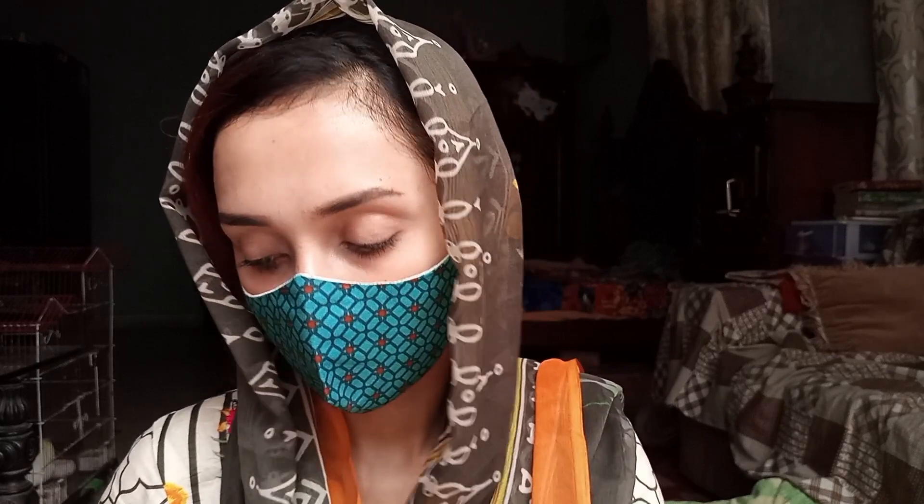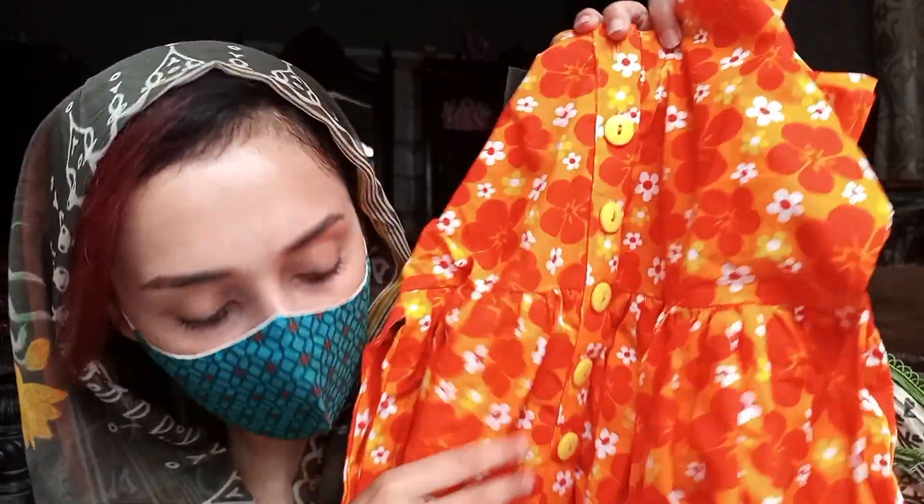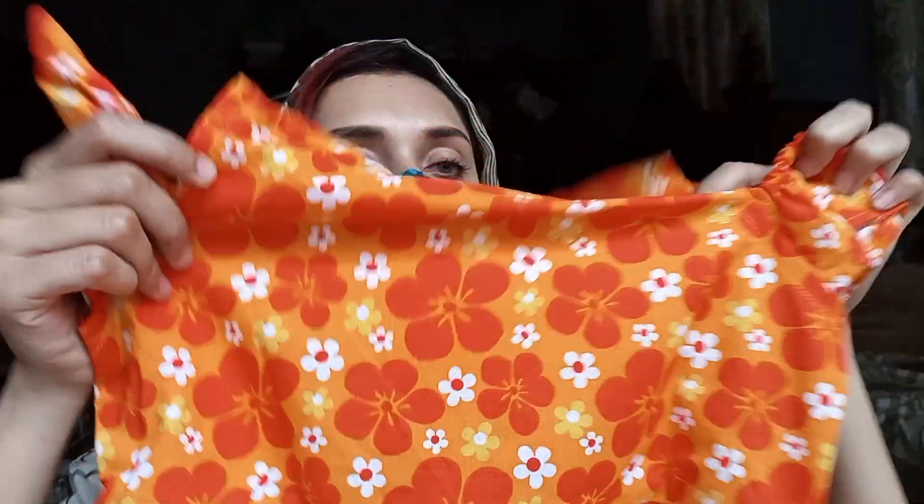The third frock looks very good in summer. It looks vibrant and sunny. I'll show you the front. The sleeves are elastic. There is a design on it. On the front, buttons open it up. The bottom is simple and plain, and the back is also simple with no buttons.